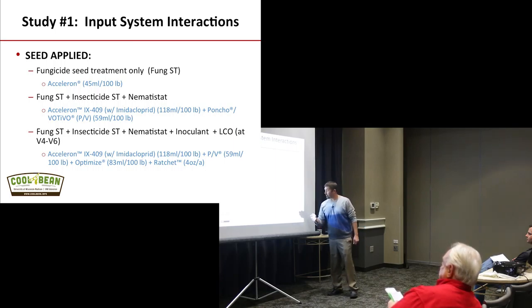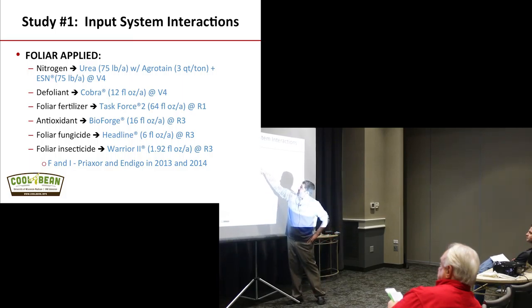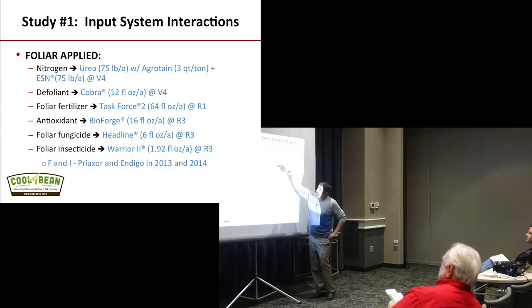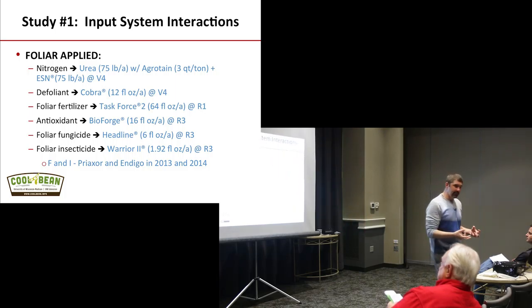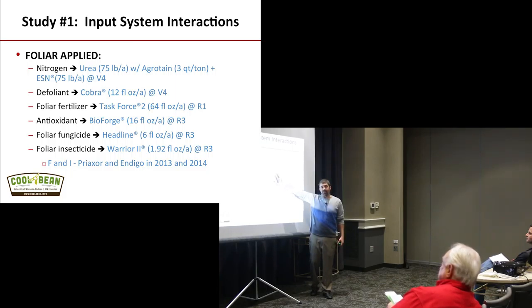For foliar applications, we looked at putting urea out treated with both agritain and ESN — 75 pounds per acre at V4. Our goal was to not interfere with biological nitrogen fixation while providing slow-release nitrogen throughout the growing season. We also had a Cobra treatment. To be clear, we did not treat Cobra as a weed control product — the goal was almost to stress that bean and test the idea that you need to kill them almost and then bring them back. This was 12 fluid ounces of Cobra with 1% nitrogen and 1% crop oil.